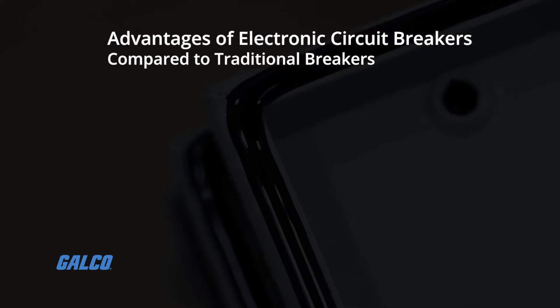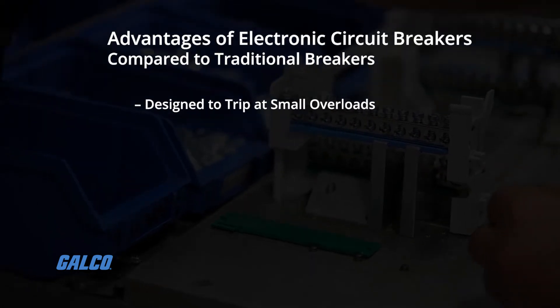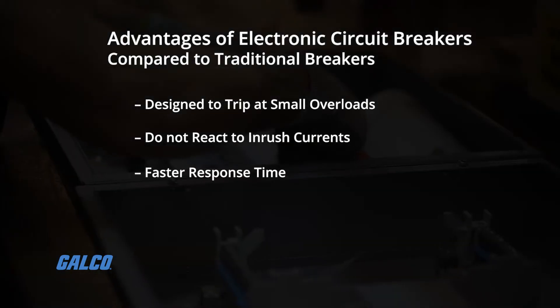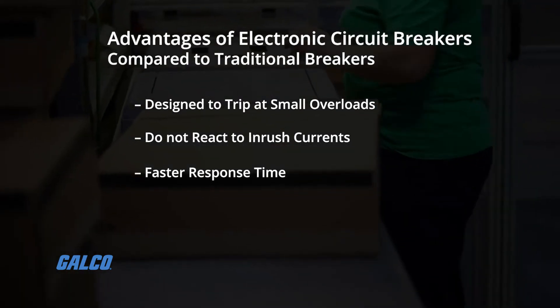Advantages of electronic circuit breakers compared to traditional breakers are that they can be designed to trip at small overloads and they do not react to inrush currents. They have faster response time as the response characteristics only depend on how long it takes for the current to pass over a semiconductor junction.